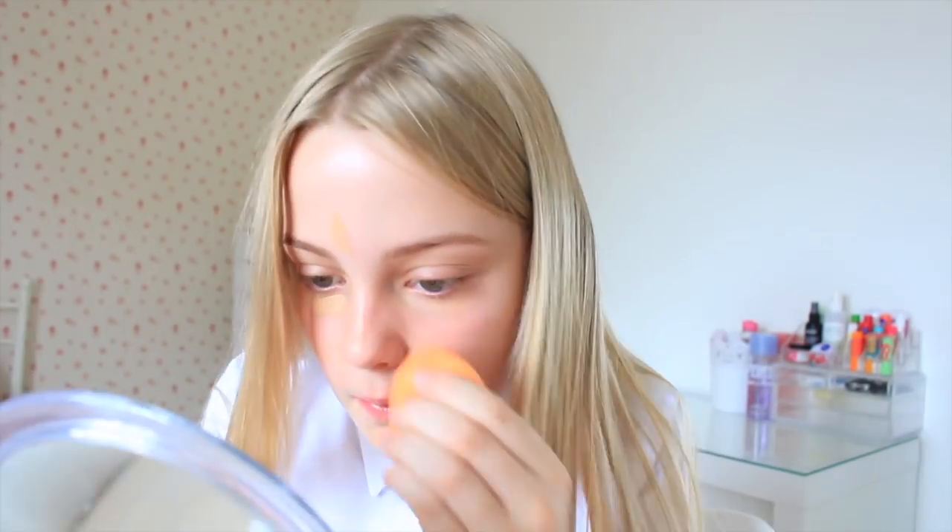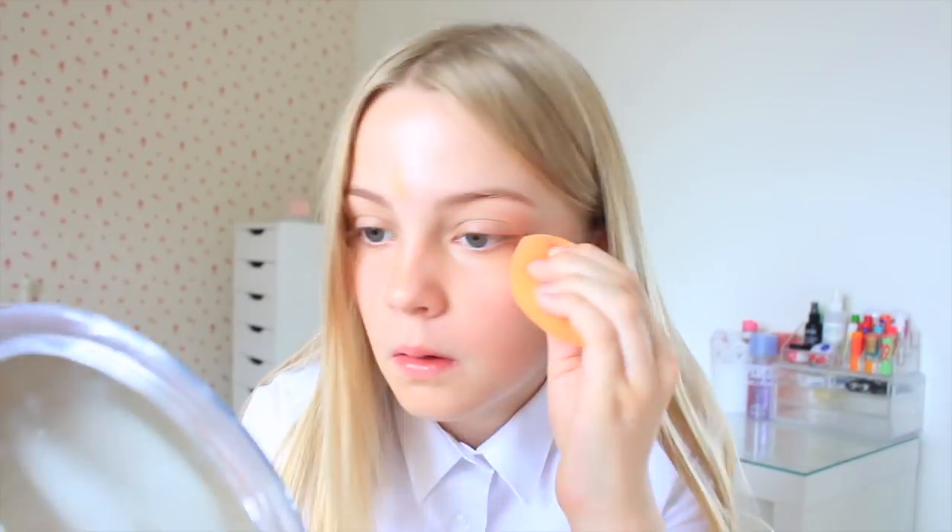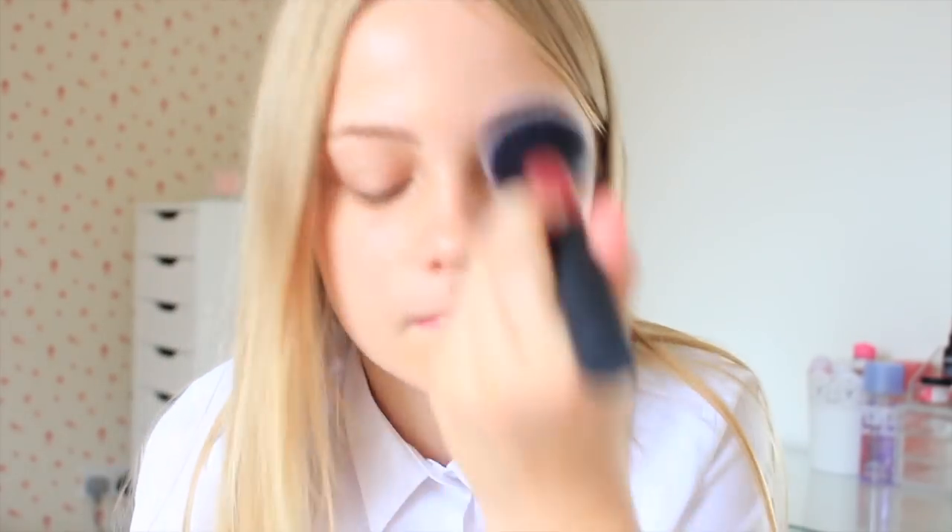Here's just a time-lapse of me doing my makeup. I do actually have a school makeup video on my channel — I tend to do that look every day but I do switch a couple of the products up. Make sure to check that out if you want to know which makeup I'm using.